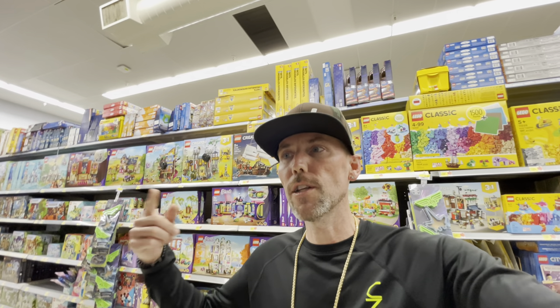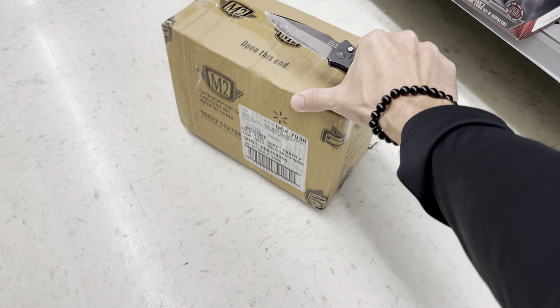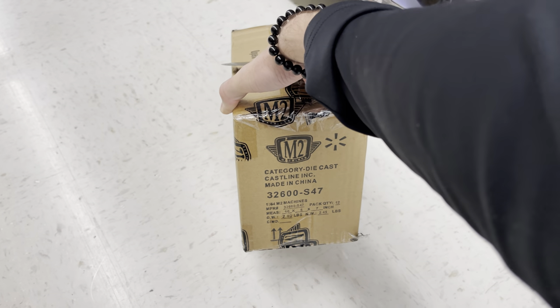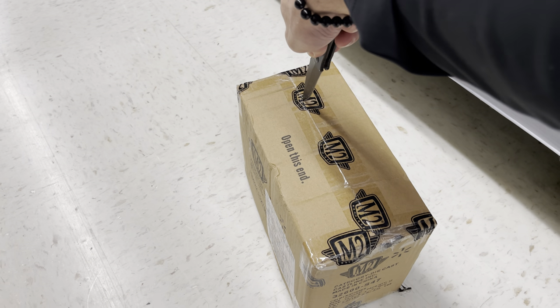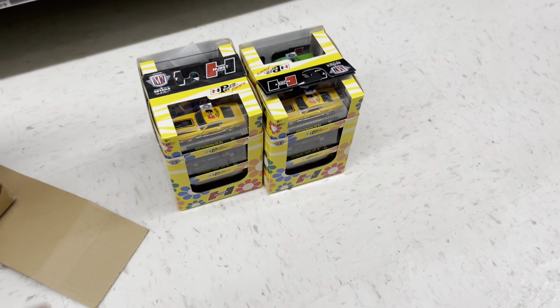I do have an M2 case here — probably box stuff. I'm not sure what's going to be in here. Yeah, 1/64 scale, some type of box, quantity 12. Let's see what's going to happen. My knife skills are awesome — holy cow, look at these guys, this is crazy!